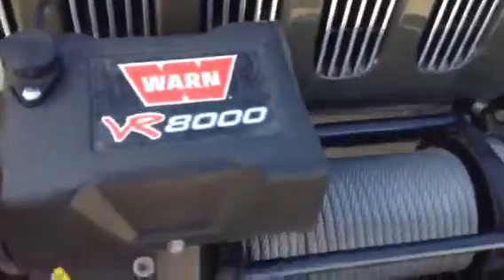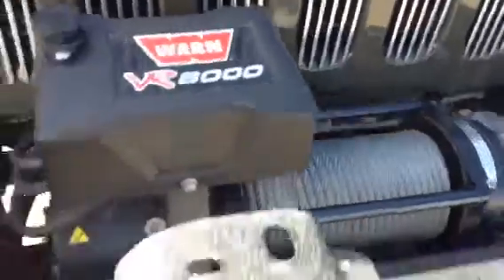It's got the 3.6 litre V6. Look at how clean it is underneath — about 25,000 kilometers on it. It's also got these inserts for the grill. Here it is — the VR8000 Warn winch. This thing will get you out of trouble when you get a little bit stuck. These are great off-road vehicles and have been for generations.